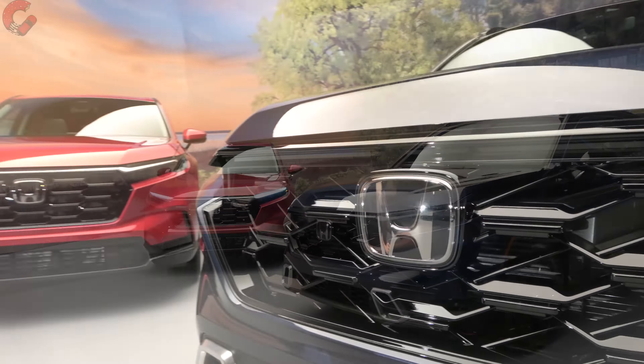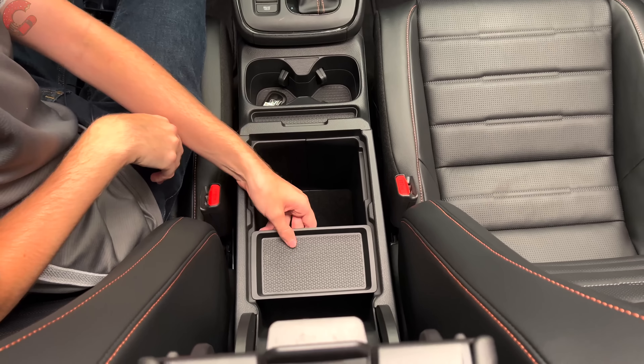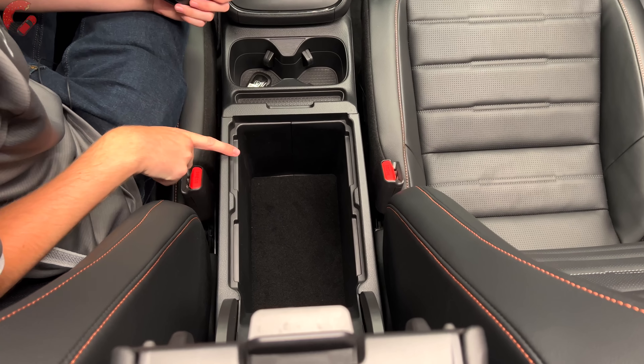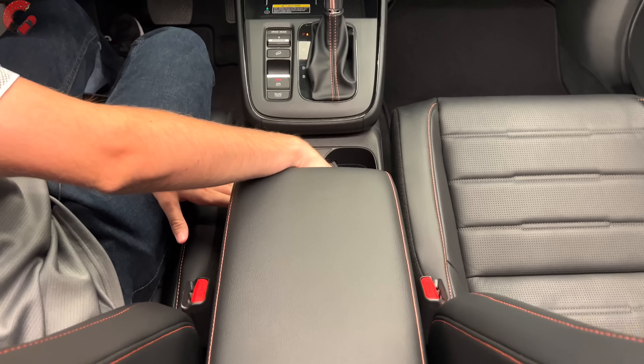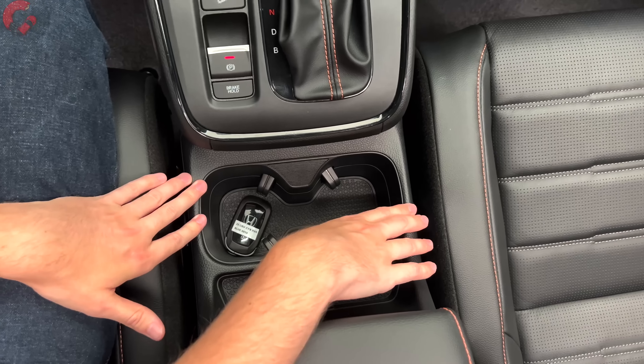You're probably wondering about storage, because the CRV has long been basically the king of interior storage. This new model takes a somewhat different approach — you have a lot of storage, but the design is more traditional than the previous generation, which had various folding mechanisms. Instead, there's a more traditional center console. Honda says this is the largest center console in the class, and looking at it, it's very deep with a nice felt lining at the bottom, along with a small storage cubby and two really deep cup holders.